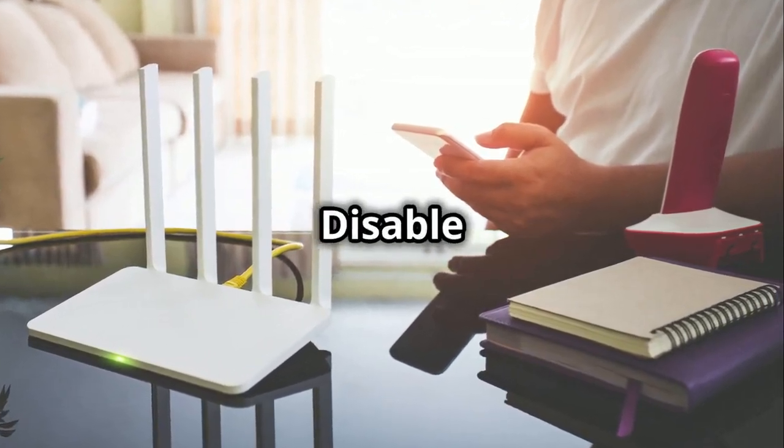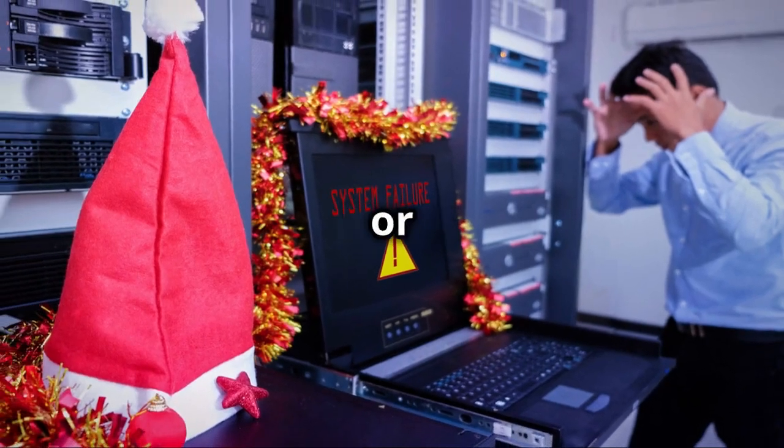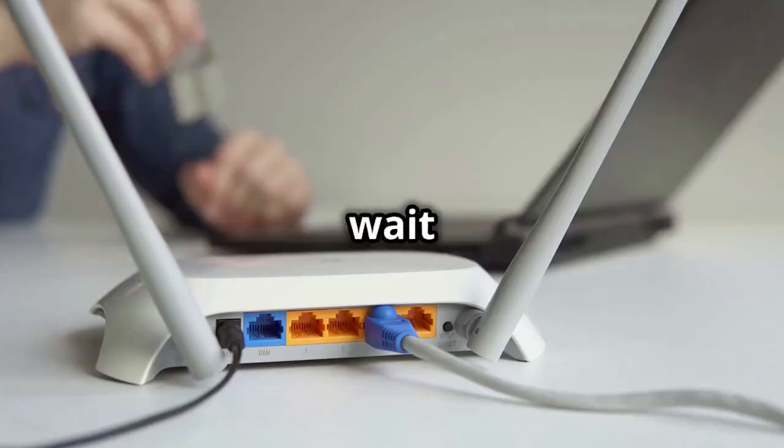So how do you protect yourself? Take action: disable WPS on your router, set unique PINs, and switch to WPA2 or WPA3 encryption. Don't wait for an attack to happen.